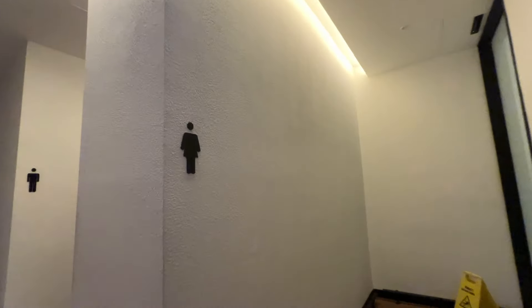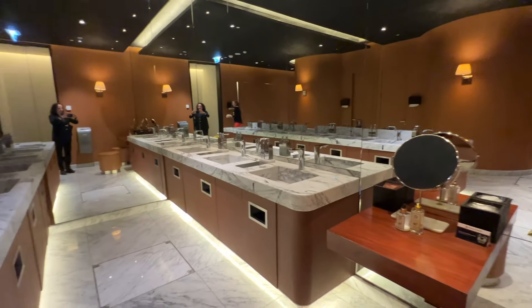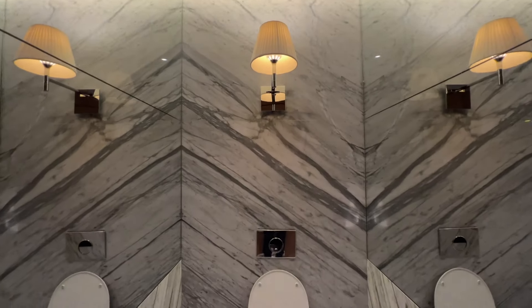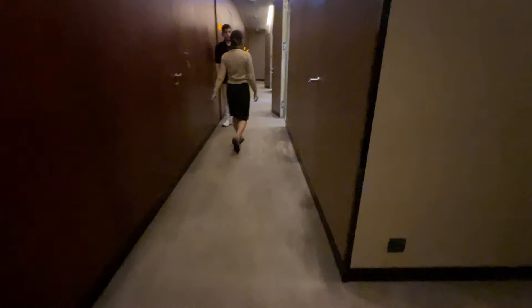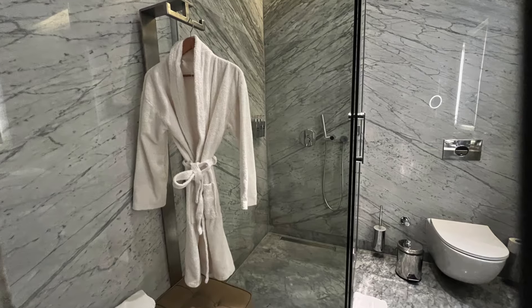Restrooms are located on either end of the lounge, and each seems to have an attendant inside at all times, which probably explains why they always seem so clean. The finishes are high-end, there's plenty of room, and they even supply makeup vanities for freshening up. The lounge also provides a long hallway filled with shower rooms. There seems to be plenty of availability, but you need to check in at the concierge desk to sign up for a time slot. The shower rooms are really nice, and in addition to the expected amenities, they also supply a bathrobe and slippers.